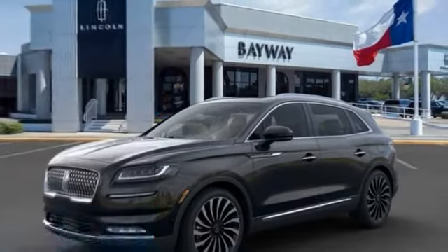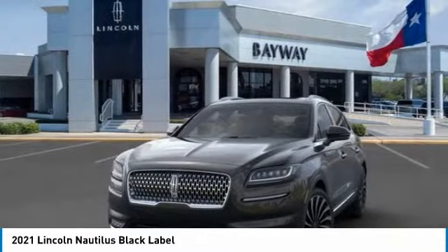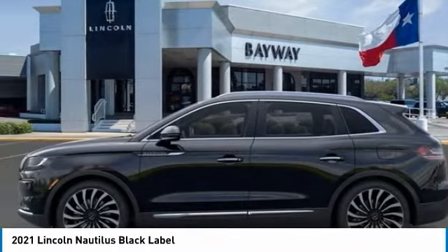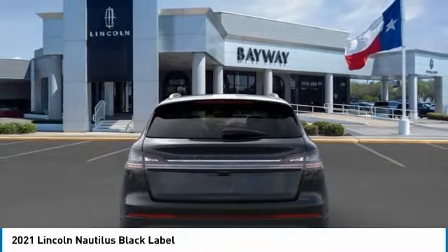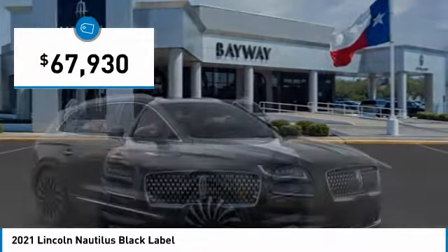You are going to love the 2021 Lincoln Nautilus. The Lincoln Nautilus crossover provides you with all the functionality you need in a vehicle. Plenty of space, lots of safety and technology options, and a high-end interior feel makes this the perfect vehicle. And it is priced below $70,000.